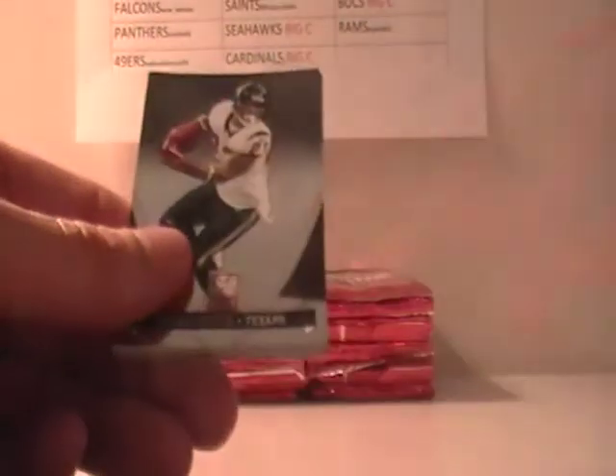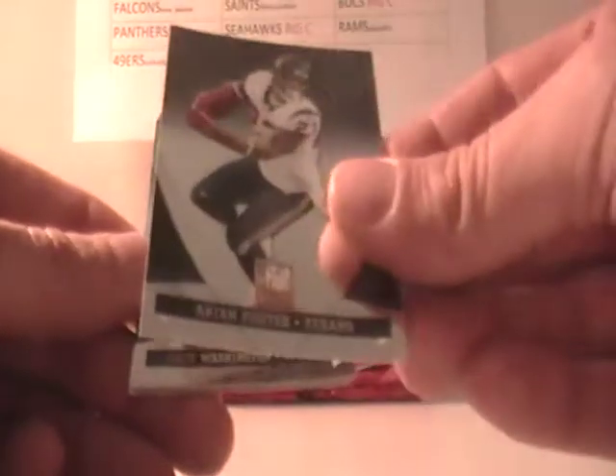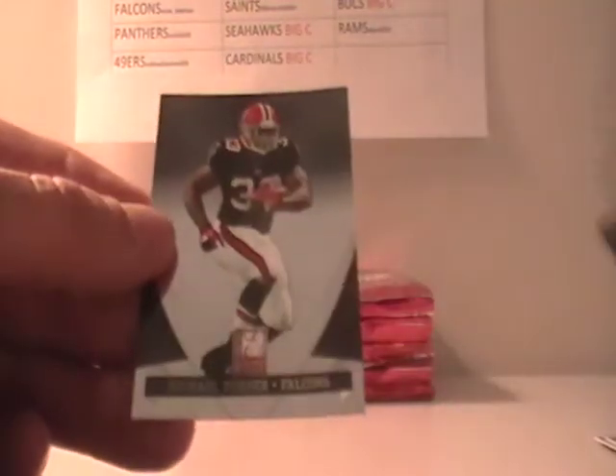Just a reminder, there is another Totally Certified case break taking place. I do have it on there and I'll run that exactly the same way I did the last one.